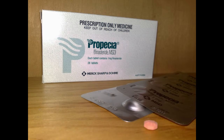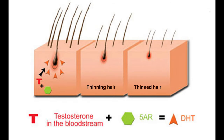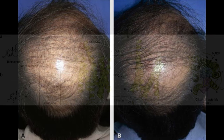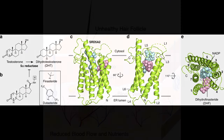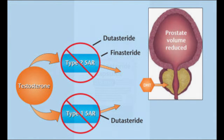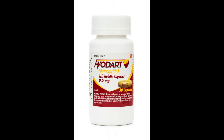In the realm of hair loss prevention and treatment, two pharmaceutical drugs — both FDA-approved for on-label and off-label use for treating androgenetic alopecia — are commonly used: finasteride and dutasteride. Both drugs inhibit the enzyme 5-alpha reductase, which plays a pivotal role in converting testosterone to dihydrotestosterone (DHT), a key factor in male and female pattern baldness. While finasteride has long held the spotlight, clinical studies have shed light on the superiority of dutasteride in terms of efficacy, safety, and long-term benefits.